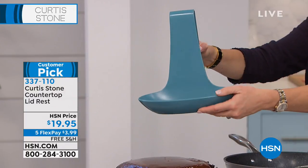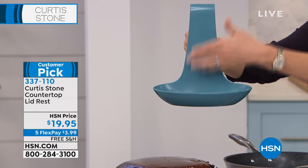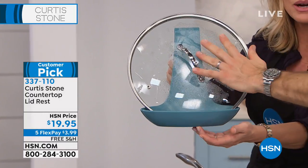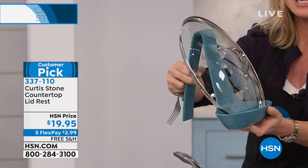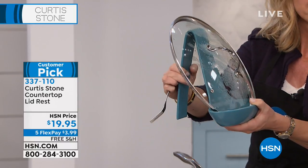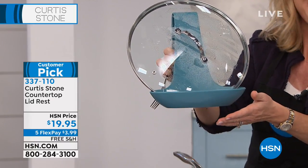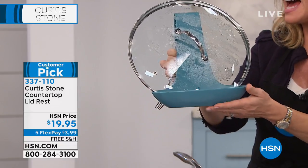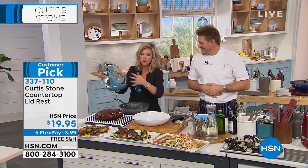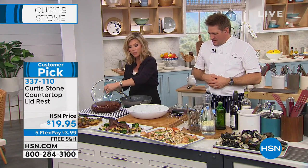A lot of our ladies and gentlemen are asking about the lid rest. I have these — they're amazing. Sometimes I put spoons in them, but it's great to hold the lid, because sometimes there's condensation and it gets everywhere. It holds any style lid. Sometimes I'll put a cookbook there as well — even your little tablet fits in there. It's available in white, blue, red, turquoise, and gray.